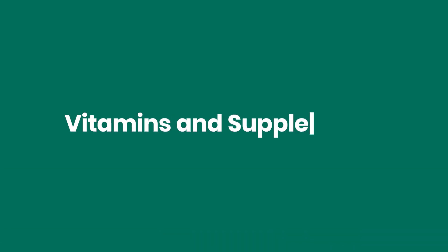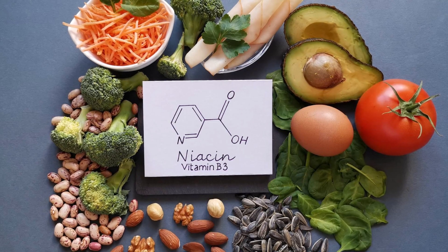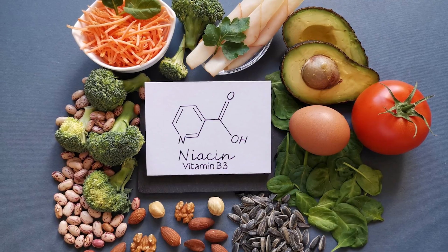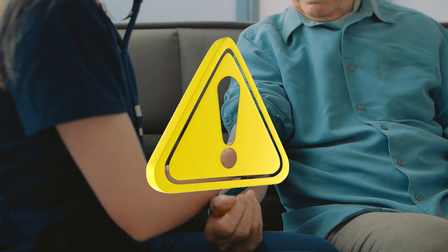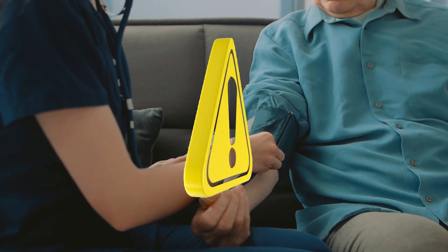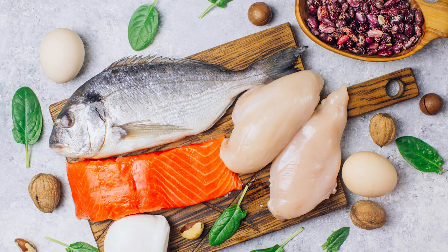Vitamins and supplements: Vitamin PP (niacin) is proven to reduce cholesterol and atherosclerosis markers and can be considered supportive. However, as a metabolic activator it can raise blood pressure, so hypertensive patients must be careful. Food sources include chicken, fish, nuts, and berries.